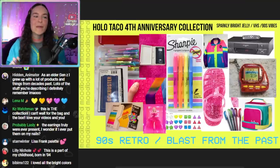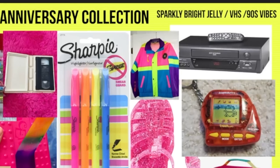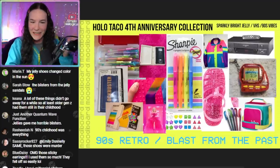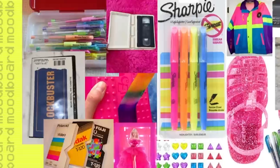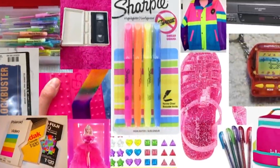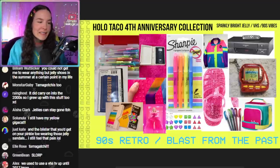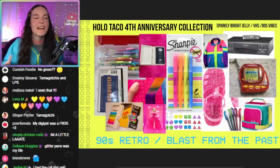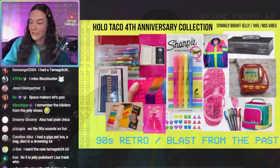The Holo Taco fourth anniversary collection — we're going retro, bright, back to my childhood. I was inspired by the late 90s, early 2000s: VHS tapes, going to Blockbuster to pick up movies. It's all about movies and colorful packaging, jelly shoes with sparkles, sparkly earrings, jelly pens with sparkles — a blast from the past. Everything I think of when I think of a fun, uplifting childhood.